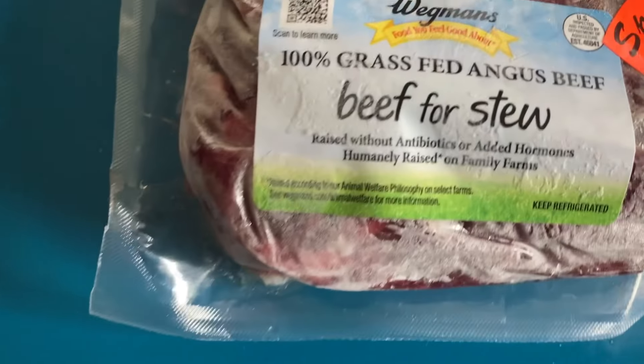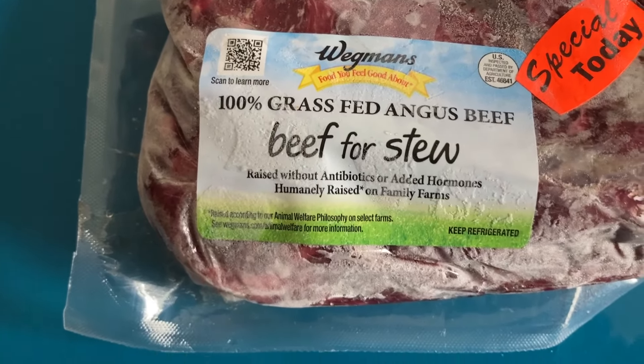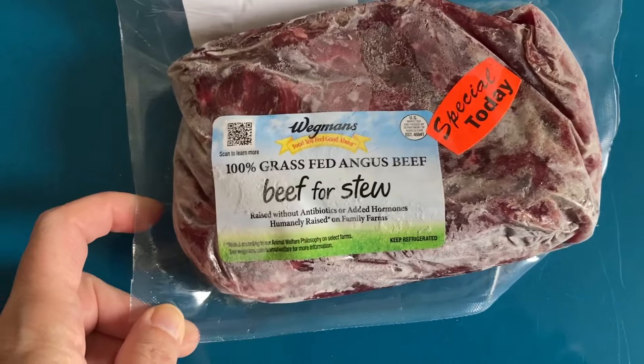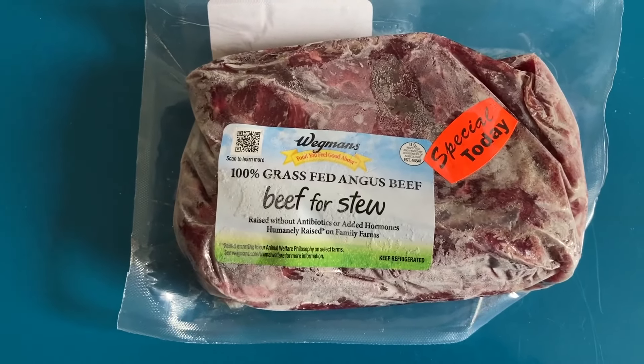This is some 100% grass-fed Angus beef for stew. You know I like making soups and stews, so this should come in handy. Oh, I didn't mean to turn the flash on — look at all those fingerprints!